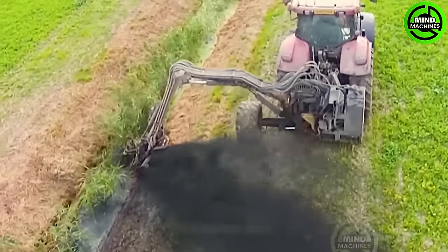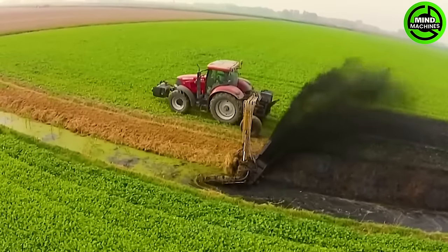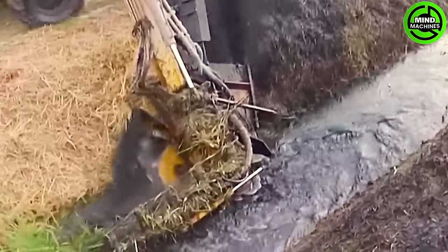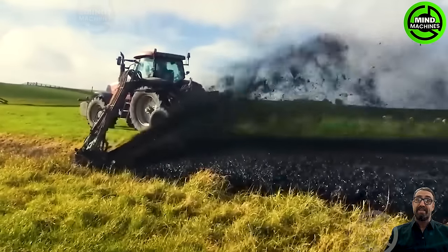The HEMOS drainage ditch dredging and cleaning machine serves as a professional and efficient solution for maintaining drainage systems. The HEMOS demonstrates excellent power and a depth handling of sand and mud.